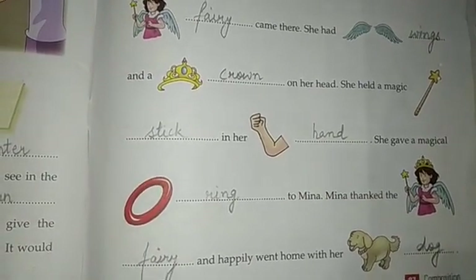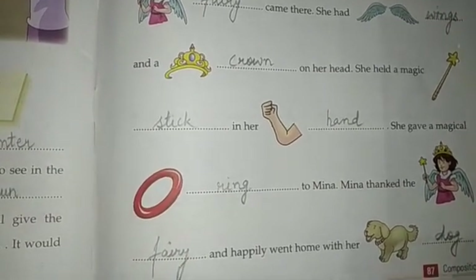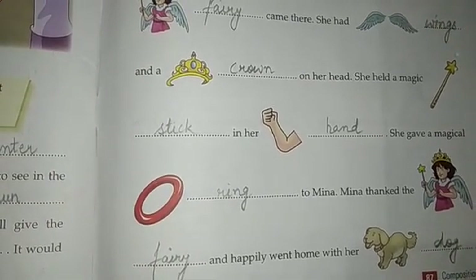Students, today we have completed our chapter. Your homework is to go through the chapter. That's all for today, thank you.